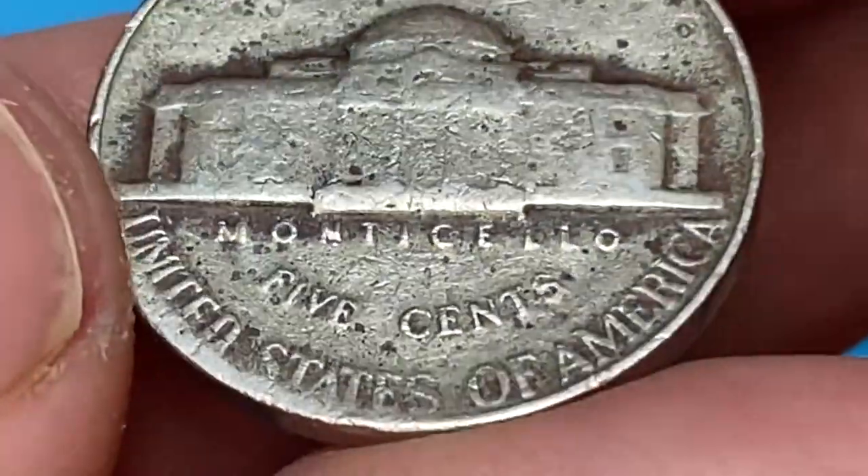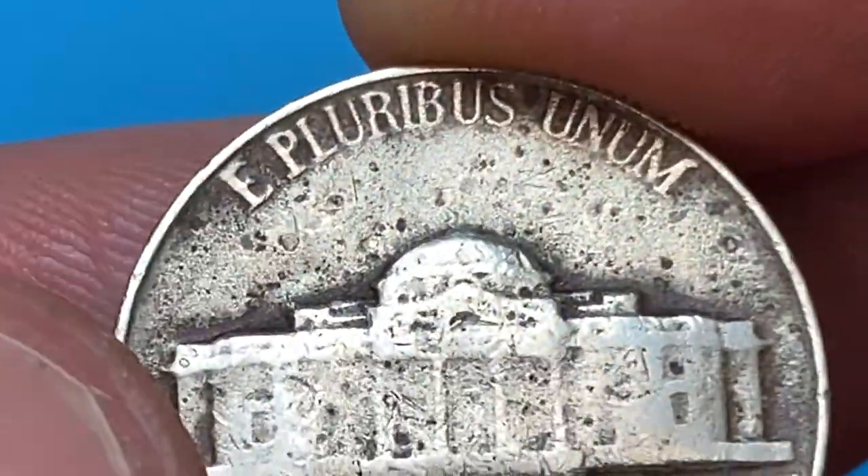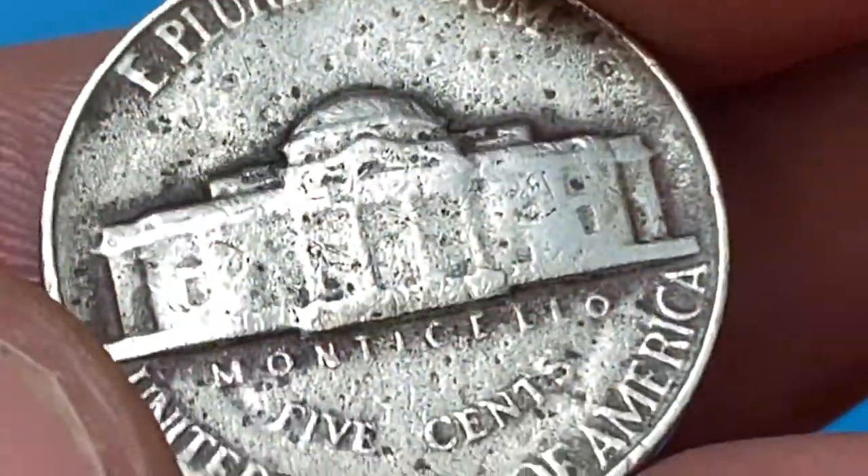The reverse side also displays strong circulation wear and traits of die fatigue. The surfaces of the fields are also corrugated, which can be a result of a faulty planchet.